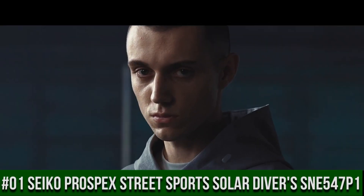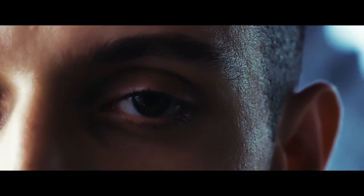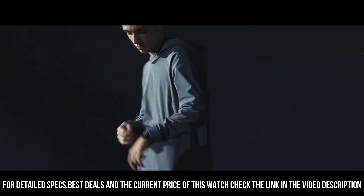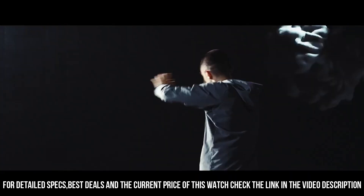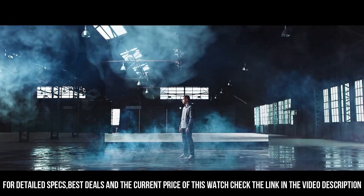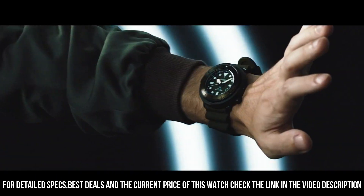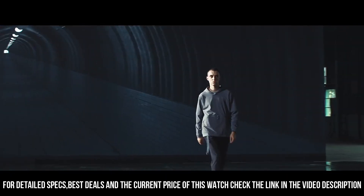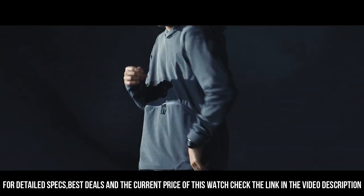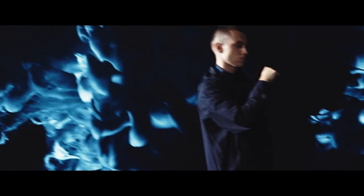Number 1: Seiko Prospex Street Sports Solar Diver's SNE547P1. Price: $459 USD. It has a nice subtle sunburst dial with popping contrast to the orange accents. The two-tier bezel looks, feels, and sounds awesome. Black dial enhanced by luminous silver-tone hands. Black-plated stainless steel case with a green silicone band. Eco Drive movement. 200 meters / 660 feet water resistance. Unidirectional rotating bezel. Scratch-resistant Hardlex crystal. Solid case back. Tang clasp. Screw-down crown. Case size: 46.7mm by 12.6mm.